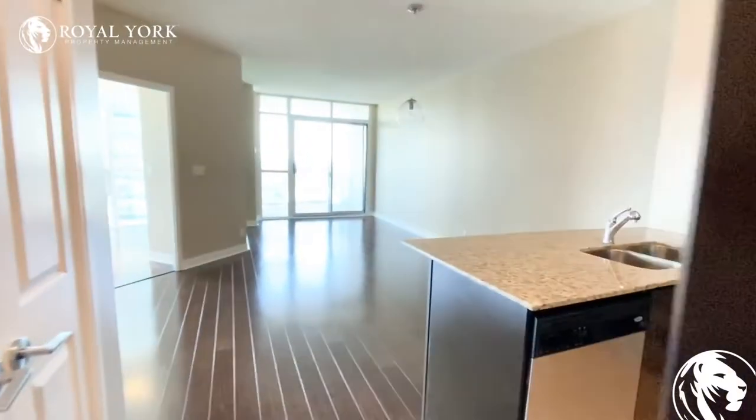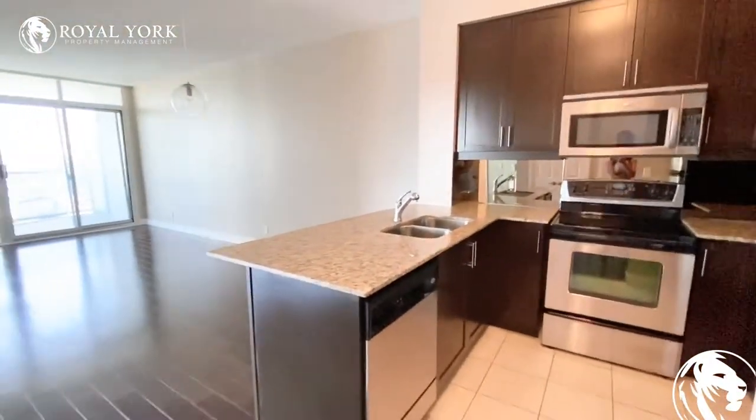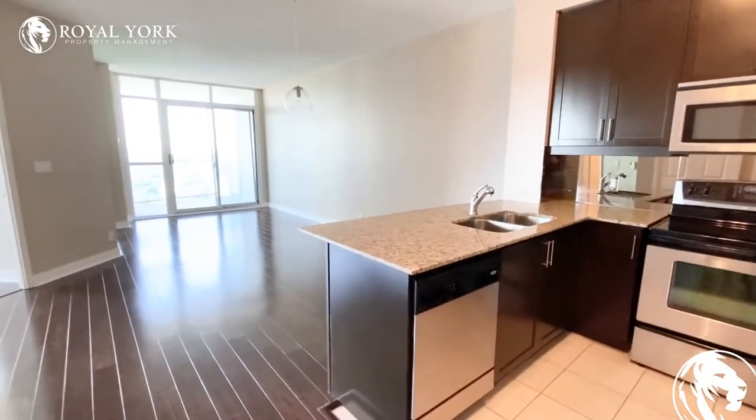Welcome to unit 1410 at 70 Absolute in Mississauga. This is a very open, spacious unit.